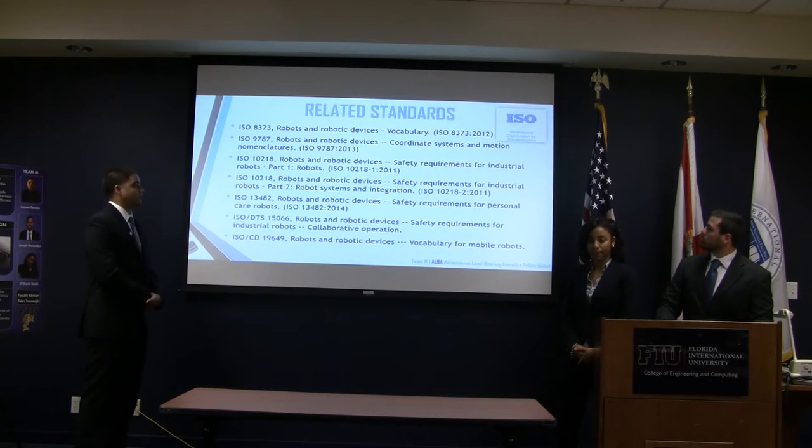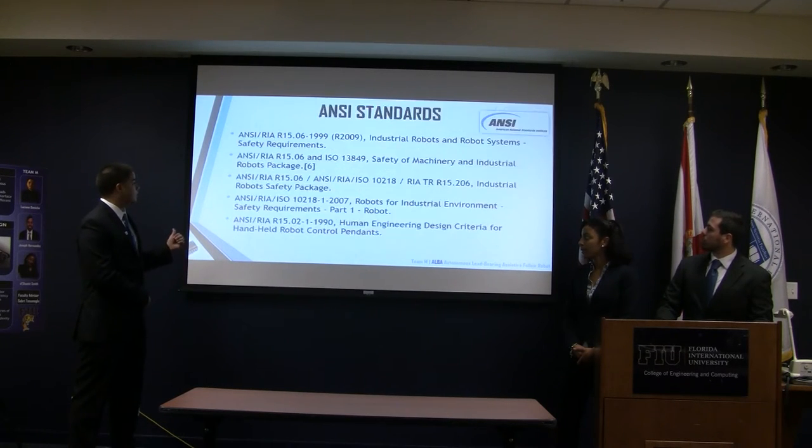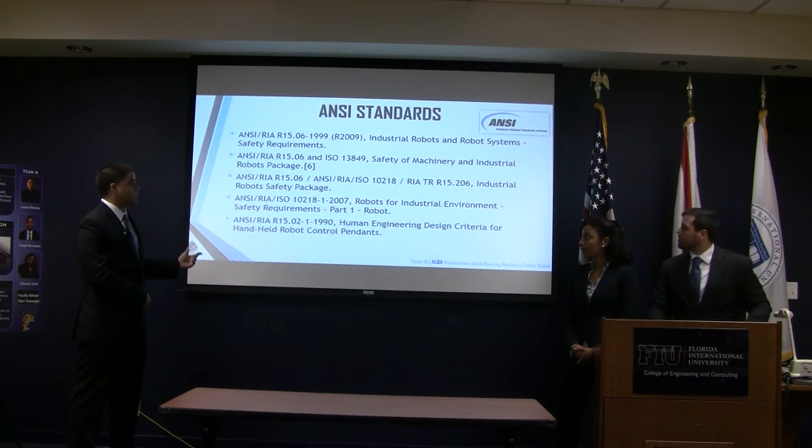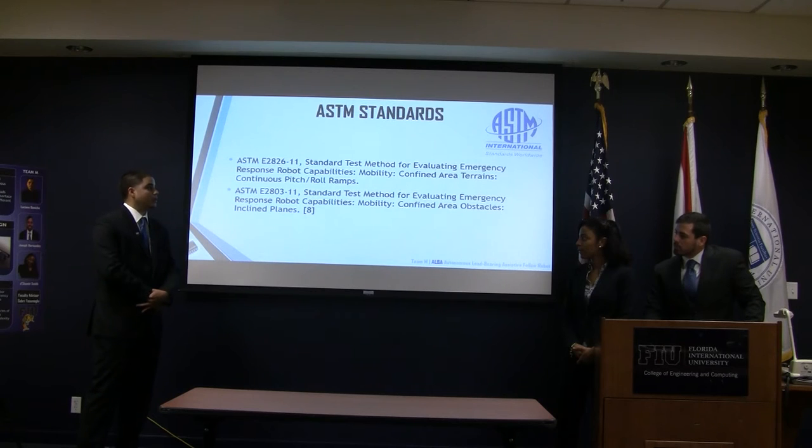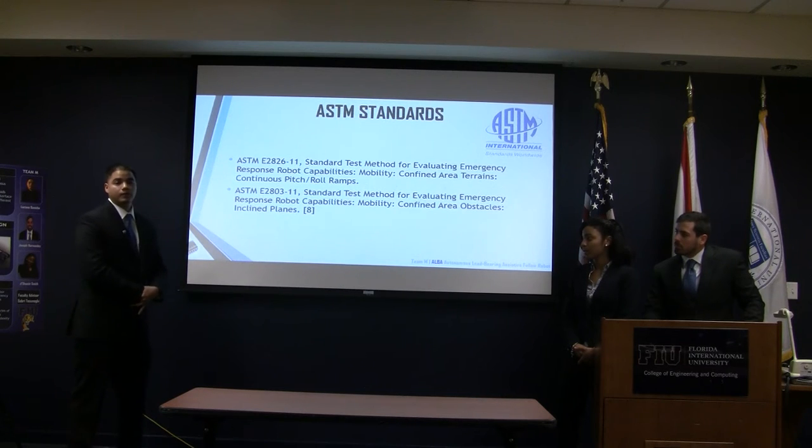These are related standards which we found needed to be considered in our design. These are ISO standards. Next are the ANSI standards, as well as the ASTM standards, which mostly involve safety requirements as well as vocabulary standards.